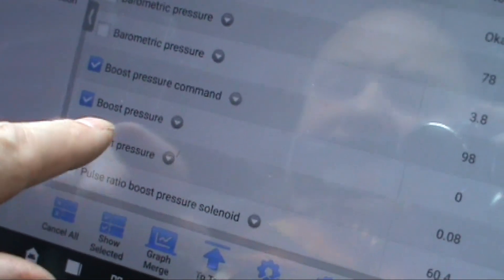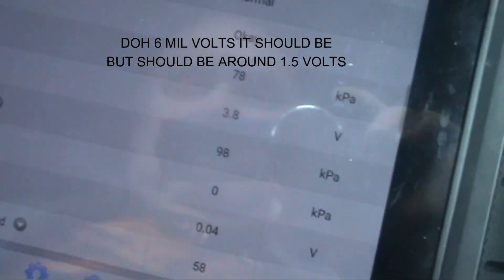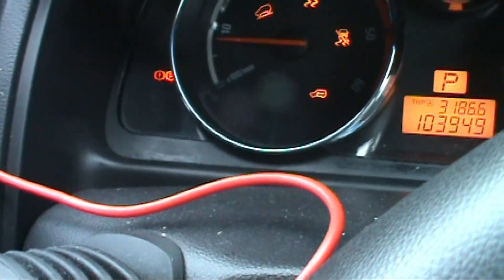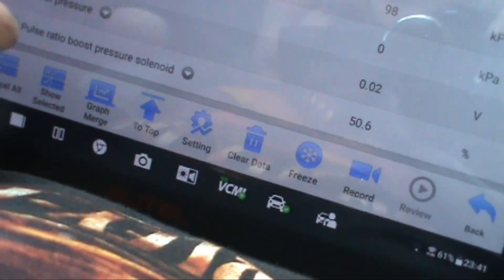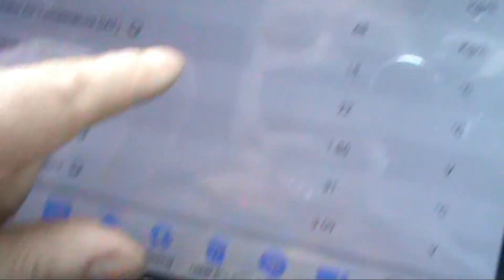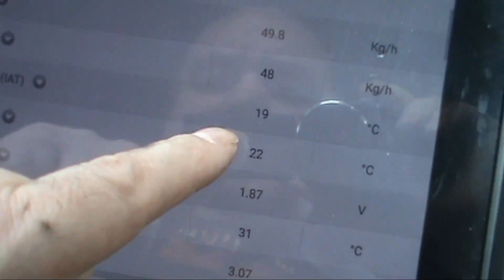Nothing's there. So I've got boost pressure - nothing - and boost pressure at six volts, which doesn't seem right to me. There we have the light on the dash with the spanner. Let's give it a rev. Well, the command is telling me that should be working. So we've got air mass - let's just see what happens.